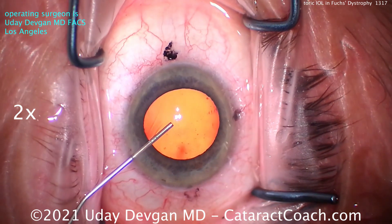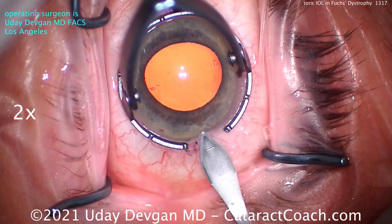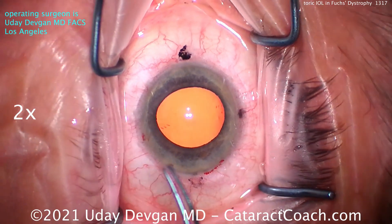We'll fill up the eye with viscoelastic. You can see we made marks on the cornea at the steep axis, which is with-the-rule astigmatism. We'll make the incision about 90 degrees away from that. And now we're going to get our rhexis done.